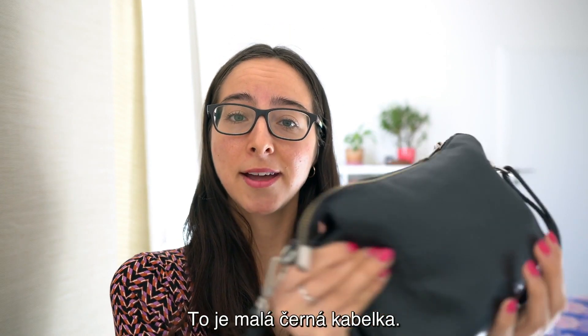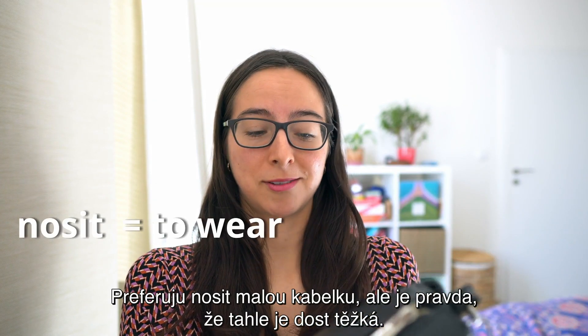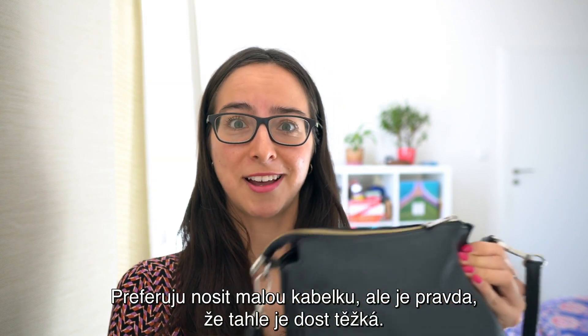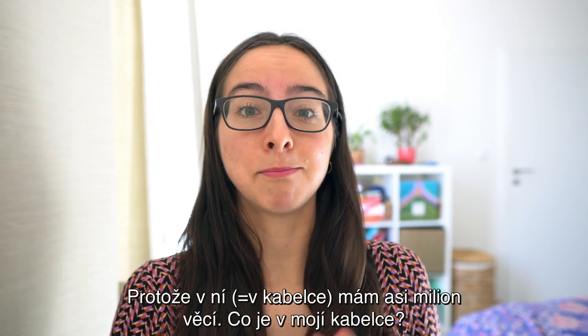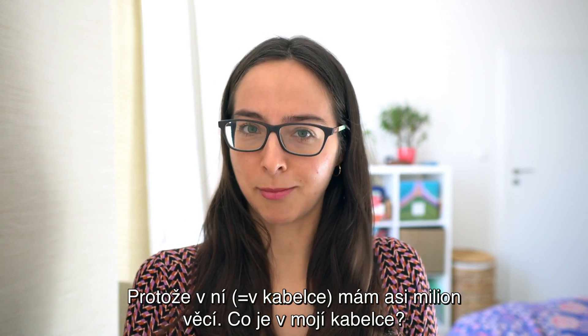To je malá černá kabelka. Preferuju nosit malou kabelku, ale je pravda, že tahle je dost těžká. Proč? Protože v ní mám asi milion věcí. Co je v mojí kabelce?